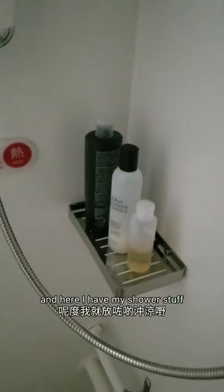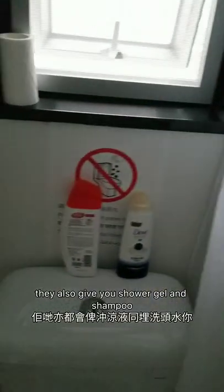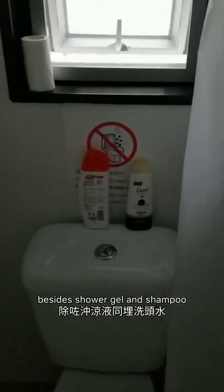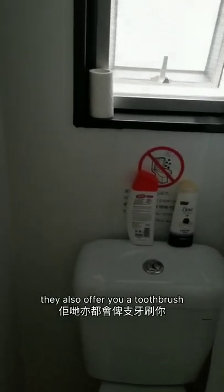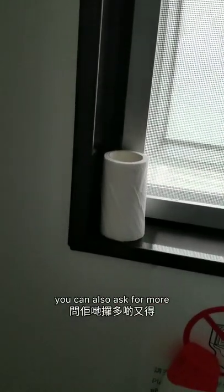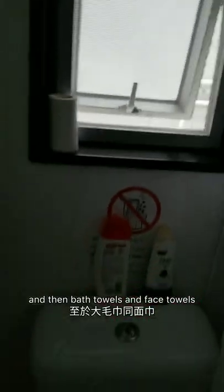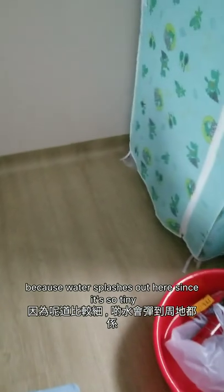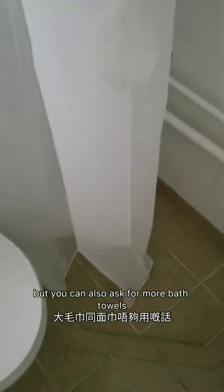Here I have my shower stuff — I brought these myself. They also give you like shower gel and shampoo, but of course it's nicer to bring your own. Besides shower gel and shampoo, they also offer toothbrush and toothpaste, which I have here but haven't used — I use my own. They give you a roll of toilet paper and you can ask for more. And bath towels and face towels — I put the one they gave me on the floor to act as a bath mat since water splashes out because it's so tiny. You can also ask for more bath towels and face towels.